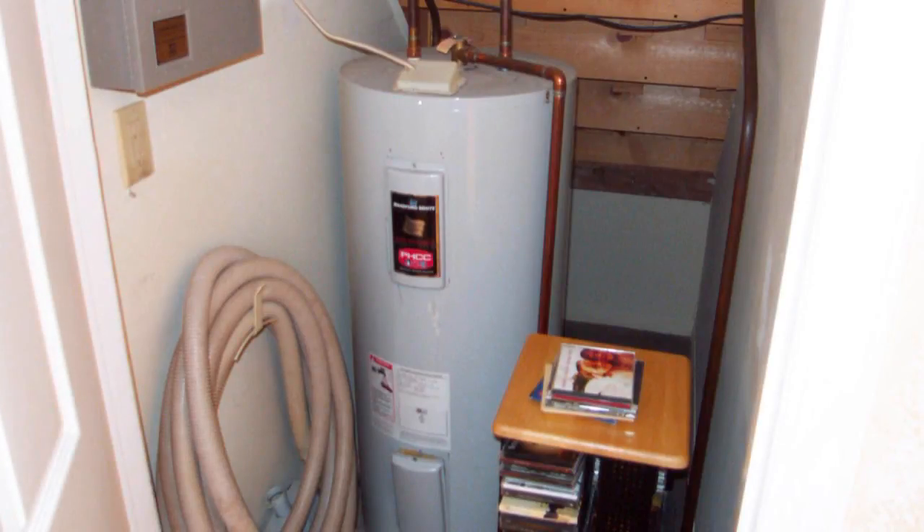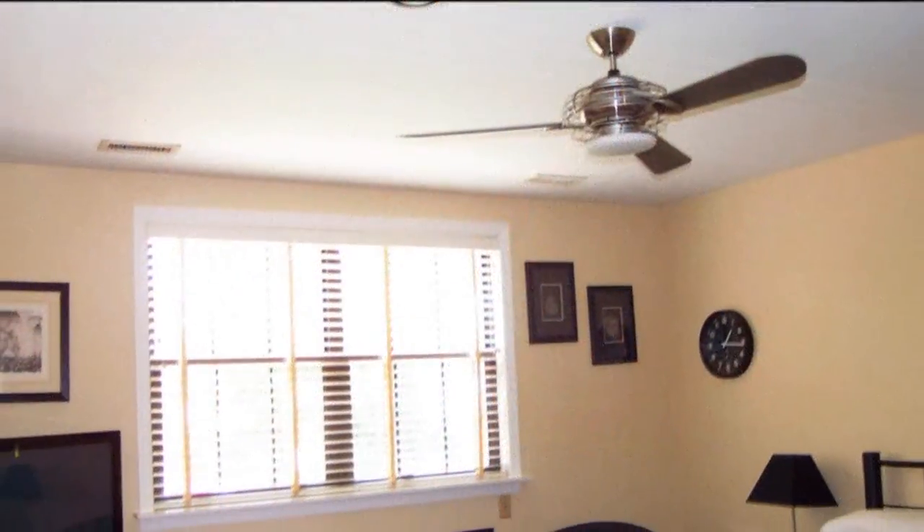Utilities are located under the steps, including your hot water heater, central vac, and alarm panel.